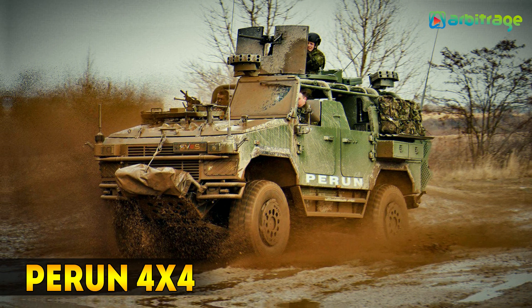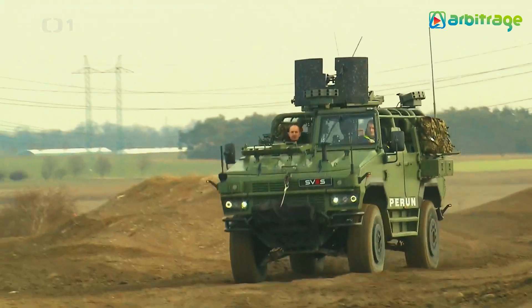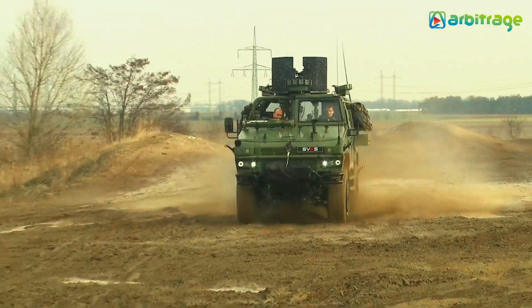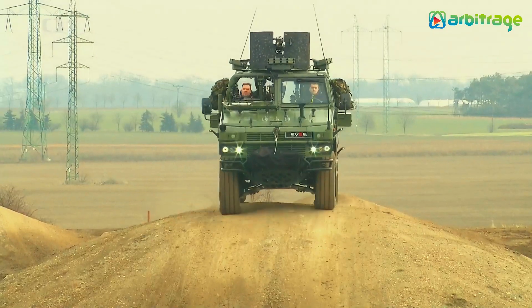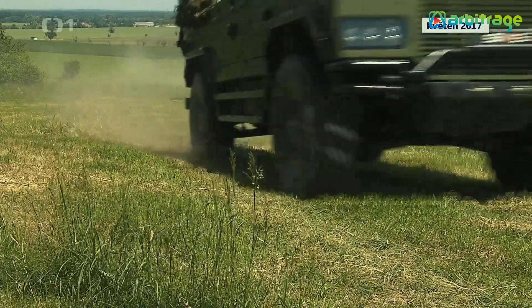Number 1: Pirun 4x4. It is a heavy-duty multipurpose vehicle that has been manufactured in the Czech Republic. It is designed to provide great maneuverability and perform a wide range of missions. It can navigate difficult terrain such as narrow streets or mountain paths.